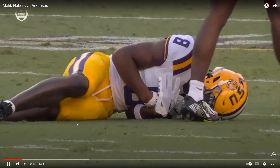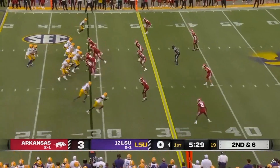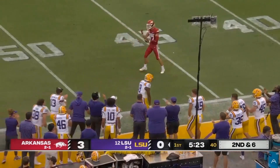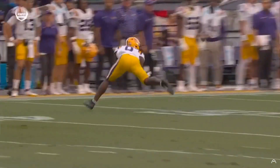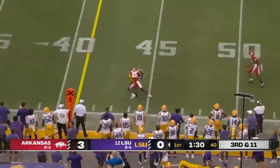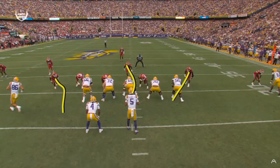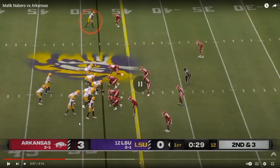Clearly he was fine - makes the catch, you can see some discomfort. Goes in motion back to the slot. Good catch and run - well, good catch on the run. Lined up outside, good release, good catch. What a catch - great catch. Good route. That's my expert analysis.